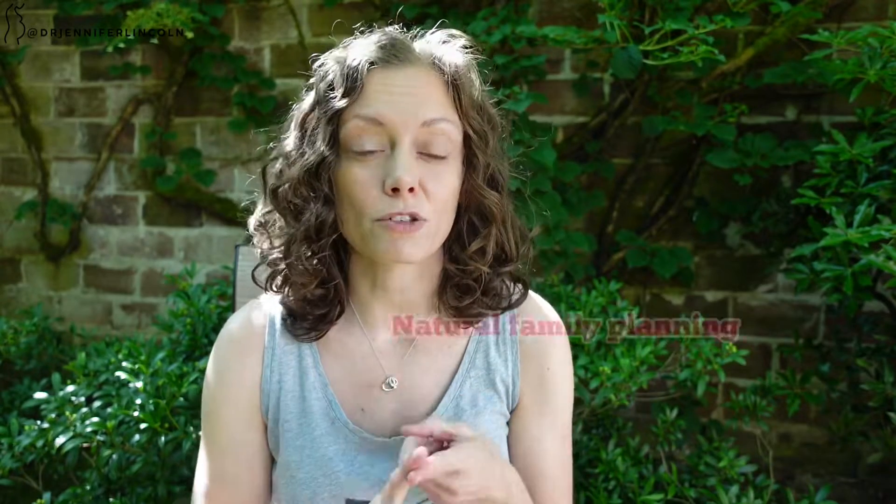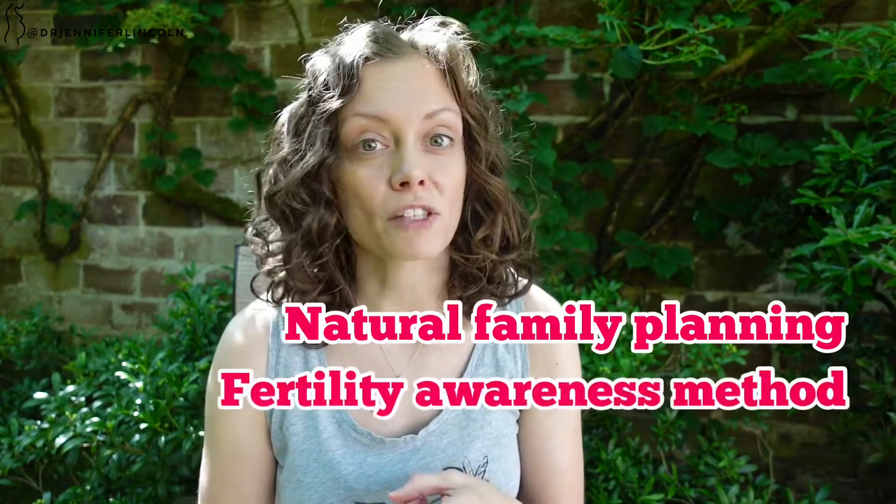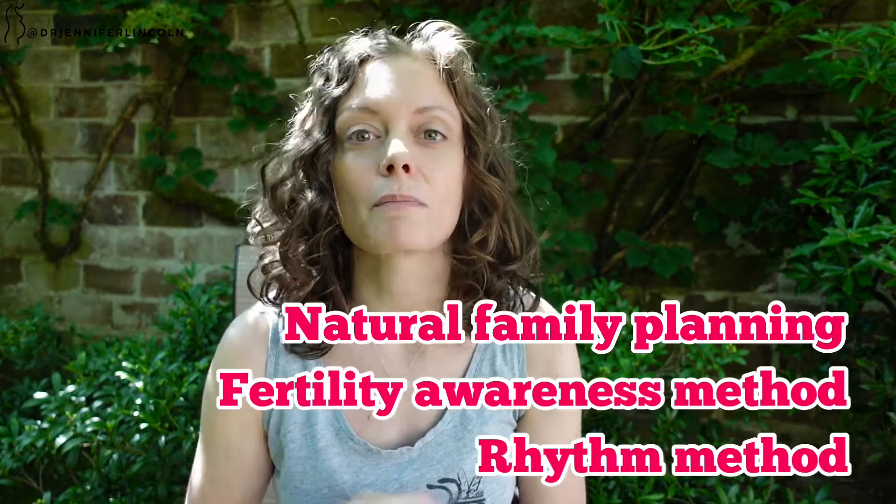We're going to jump right into what natural family planning is, then go through each different method because there are lots of different ways to do this. It's all based on the fact that you can get pregnant from five days before you ovulate until one day after you ovulate or release an egg, because of how long sperm can live in the reproductive tract. Knowing that, you can time when to have sex and when not to.